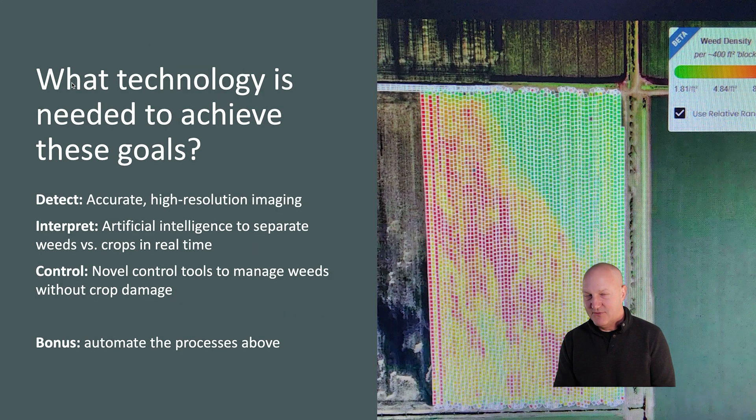So what technology do we need to achieve these goals? There are really three steps in a broad sense. Number one, to be able to detect weeds from crops with accurate high-resolution imaging on the tool itself. Number two, to interpret those images with artificial intelligence — not only to separate the crop from the weeds, but to identify weeds by species and even the growing point location on those weeds. And finally, we need novel control tools. Simply spraying the same herbicides for which we see resistance won't result in better control, so we need some novel mechanism to manage those herbicide-resistant weeds.